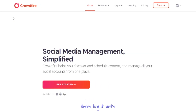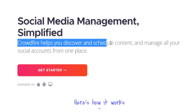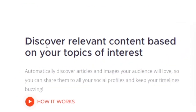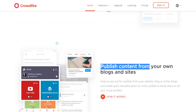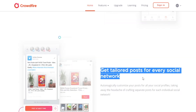I got you covered. I'm talking about crowdfireapp.com — this is going to be their official website, and this is a social media management tool. Crowdfire helps you discover and schedule content and manage all your social media accounts from one place. There will be a lot of additional features, such as discovering relevant content based on topics of interest, publishing content from their own blogs and sites, pre-scheduling all of their content, and even getting tailored posts for every social network.